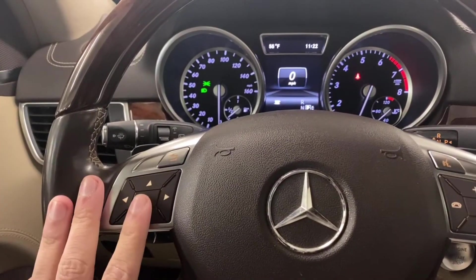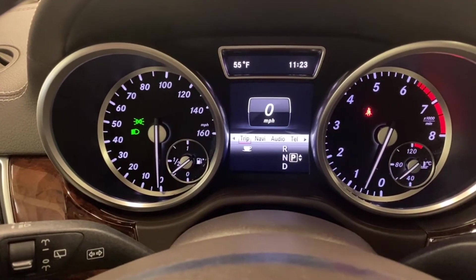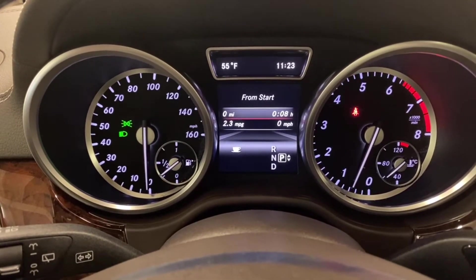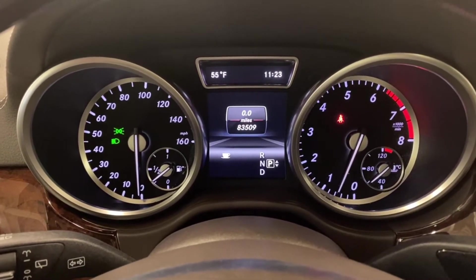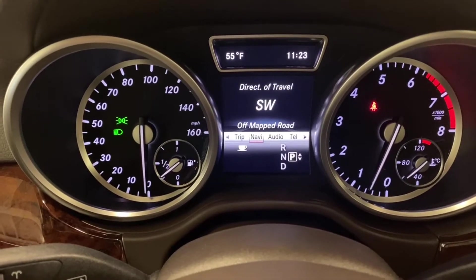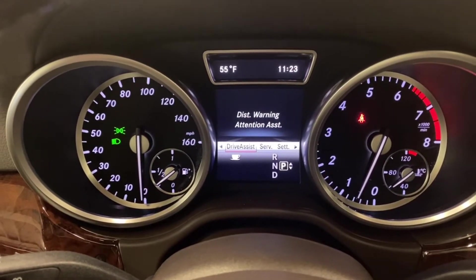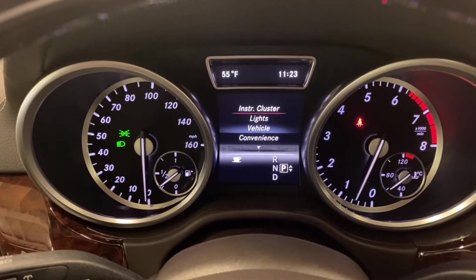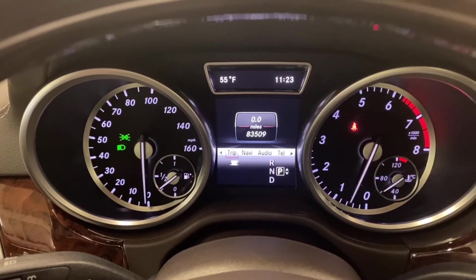The multi-function buttons right here on your steering wheel let you control various settings — speed, reset, trip information, the range, and back to the trip odometer on the bottom. You can control the whole trip, navigation settings, audio, Bluetooth telephone, driver assist settings, service information, and your normal car settings for lighting, cluster, and convenience. And now you're back to the beginning.